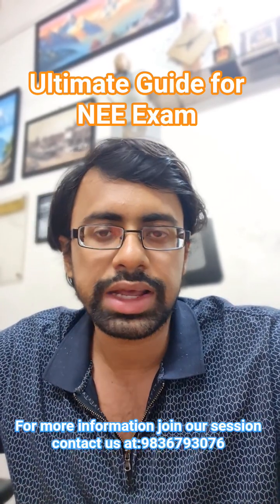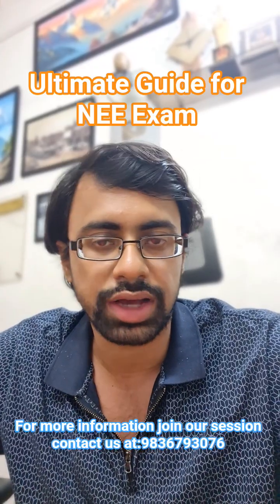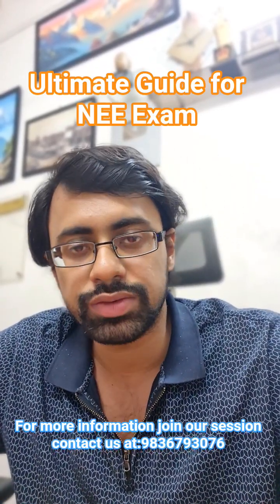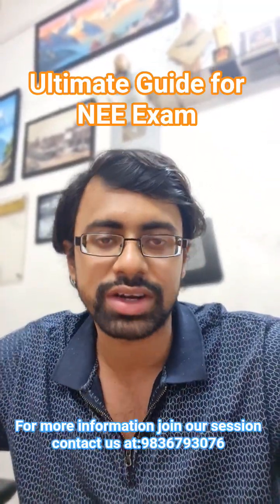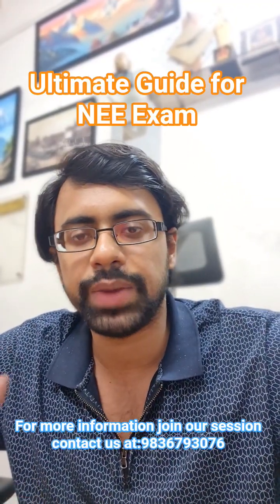Remember that NEE 1 is for admission in the base model or certificate courses after class 10. NEE 2 is for the diploma model after class 12, covering PCM and vocational streams. NEE 3 is for direct entry to the B.Tech program after a diploma in engineering.